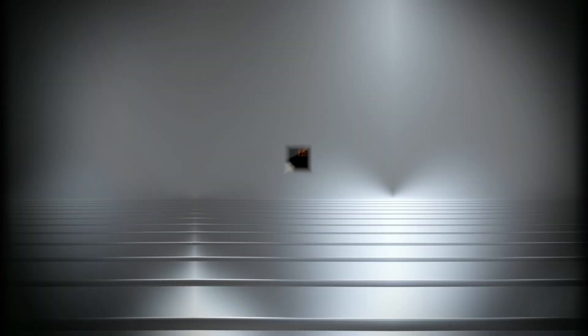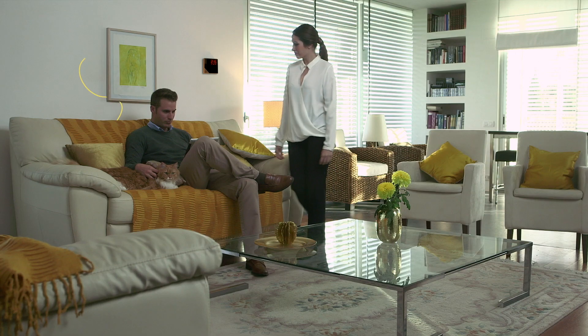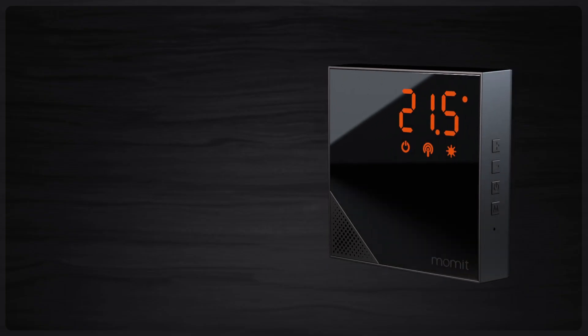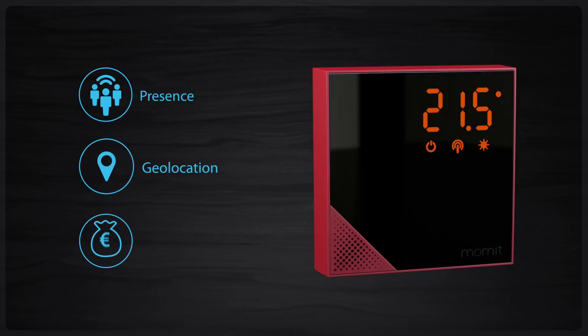Its well thought out design and the option to choose between different colours make Mommit Home Thermostat a key element for your style. You can also take it to the room of your choice, since it's wireless and you can control each space independently.